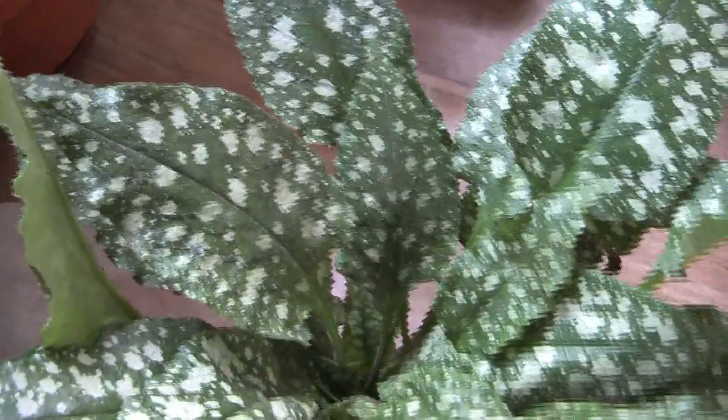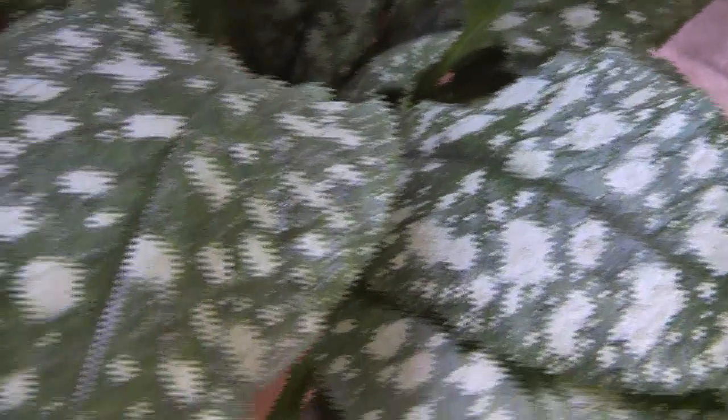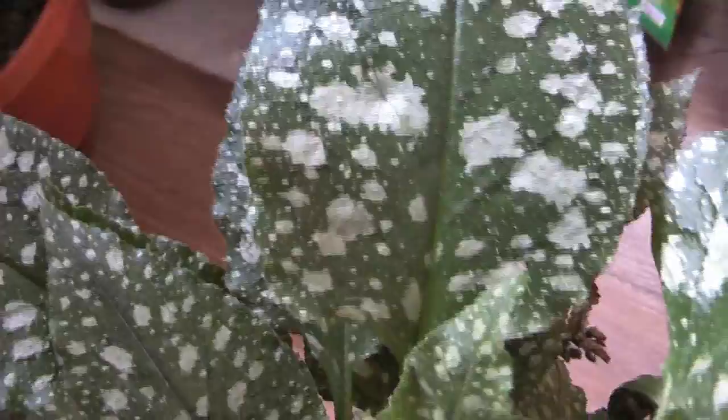Всем привет! Смотрите, какую красоту я сегодня приобрела — это деленочка медуницы. Это лекарственное растение, и её листья выглядят очень-очень декоративно. Я давно её хотела, и наконец-то нашла. Не хотелось выписывать по интернету, на рынке нигде не видела — и вот, случайным образом она появилась. На участке у меня везде солнечно, а она любит тень и влагу, наверное, оставлю её тут на балконе в горшке.